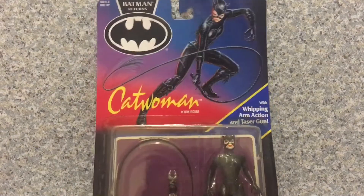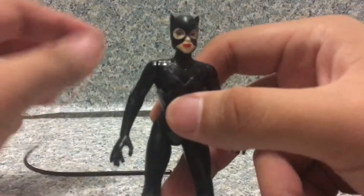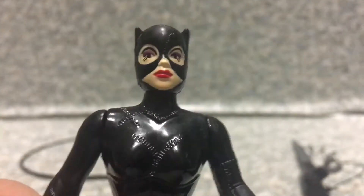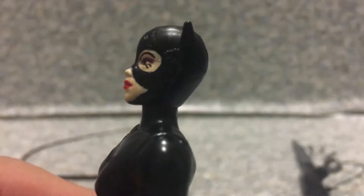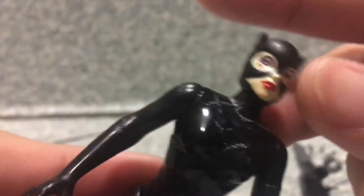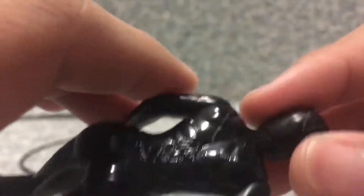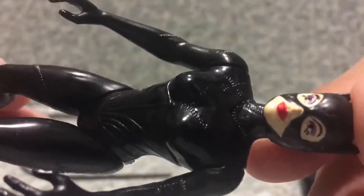Now let's release Catwoman out of the box. Here we got Catwoman out of the box. Now take a look at the figure here. The likeness to Michelle Pfeiffer looks okay. I mean, she is wearing a mask the entire time in the film, most of the times when she is going out on crime. The likeness to her looks pretty okay. Now the outfit is pretty well done indeed. You can see some of the stitches on the outfit, stitches all over the outfit here, and the mask too. The stitches on the neck area as well.